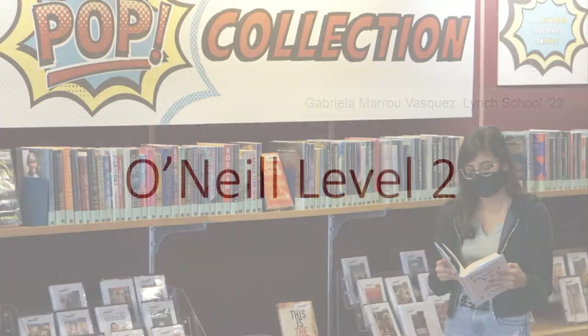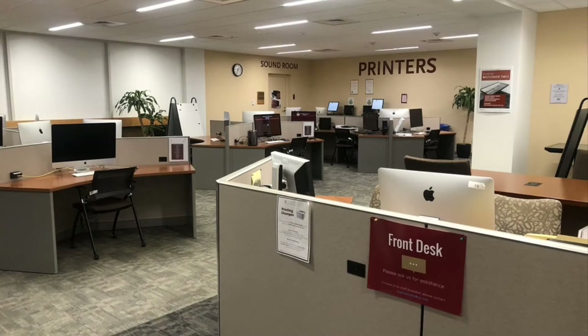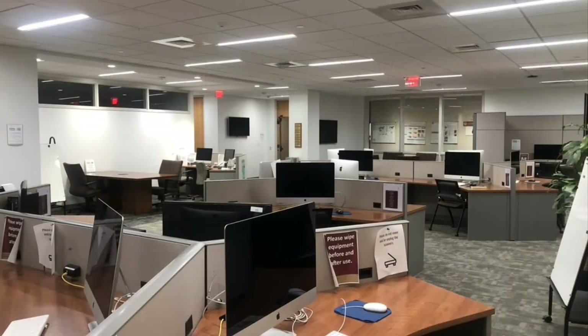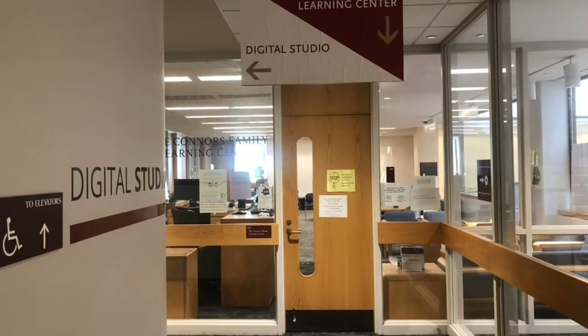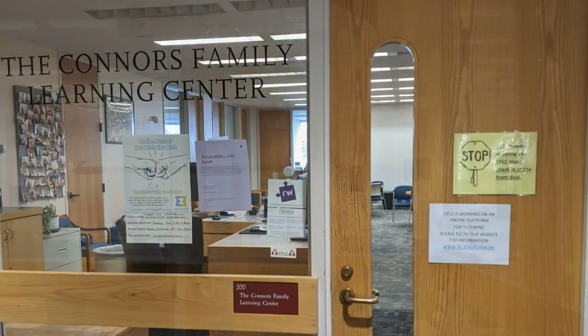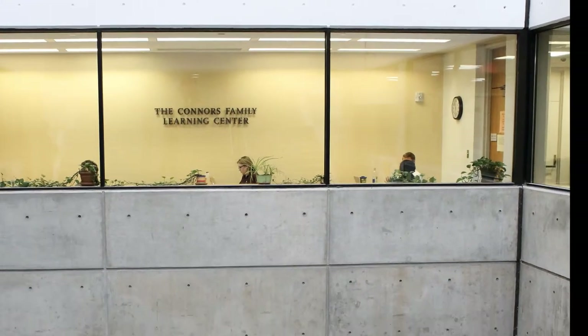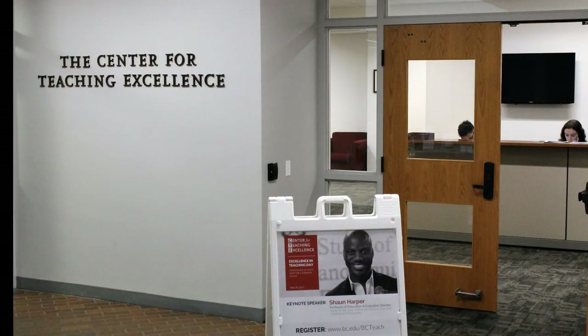On O'Neill Level 2 is our digital studio, where you can use specialized software to explore resources for analyzing data and creating digital media. In the Connors Family Learning Center on Level 2, near the digital studio, you can find tutors in most subjects, including writing, or make arrangements for accommodations for exams. Also on Level 2, the Center for Teaching Excellence, the CTE, works with academic departments to support their efforts to enhance teaching.